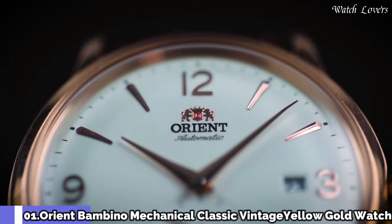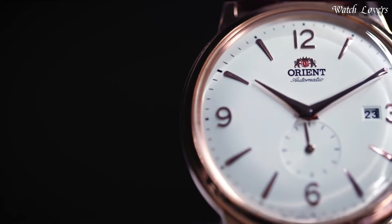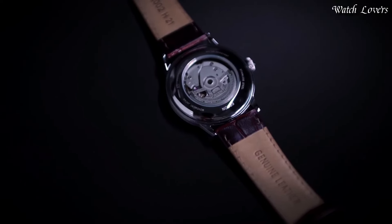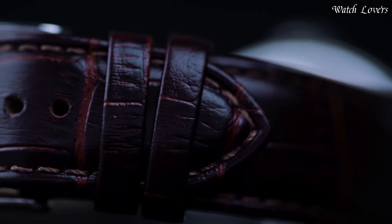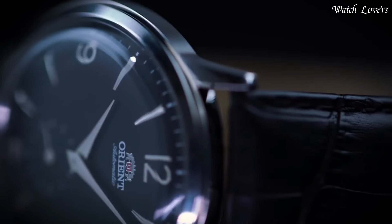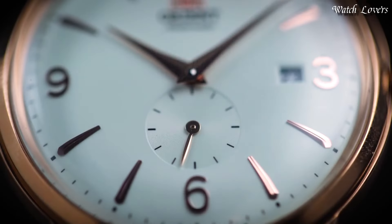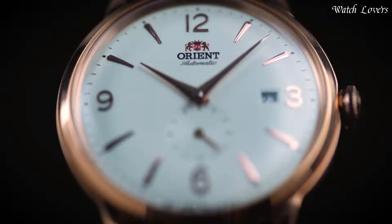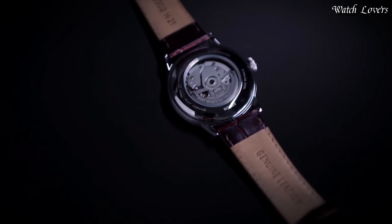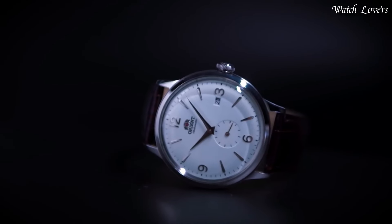Number 1: Orient Bambino Mechanical Classic Vintage Yellow Gold Watch. Rose gold-toned stainless steel case with a brown leather strap, fixed rose gold-toned bezel, silver dial with rose gold-toned hands and index hour markers. Arabic numerals appear at the 3, 6, 9, and 12 o'clock positions. Dial type analog, automatic movement, scratch-resistant mineral crystal. Case size 40.5mm, case thickness 12mm, band width 21mm.